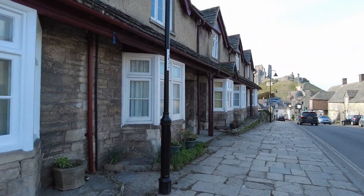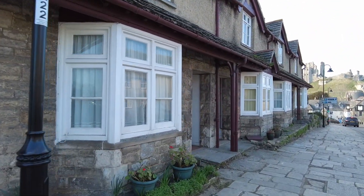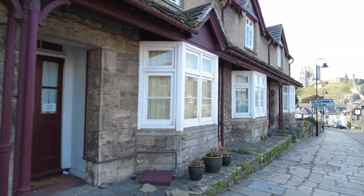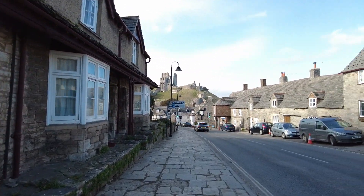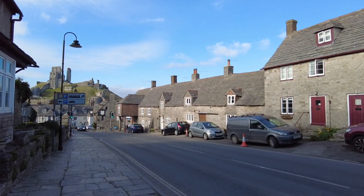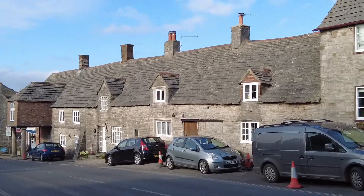If you remember in my last video, we were saying how all these buildings are made — or the majority of them — out of Purbeck stone, which was dug up nearby. Look at this roof, like original on these.